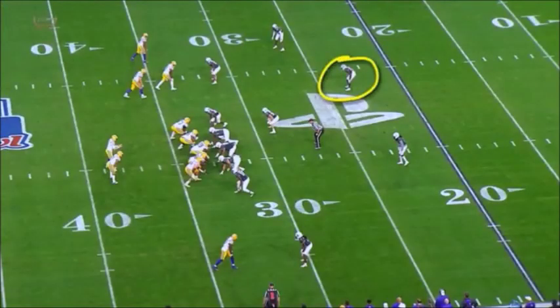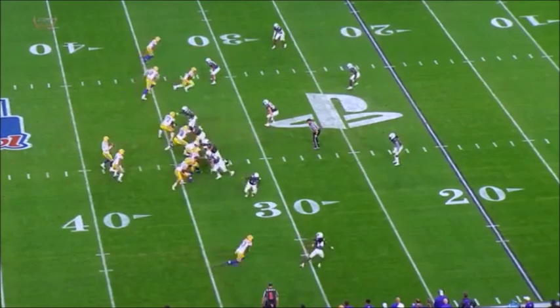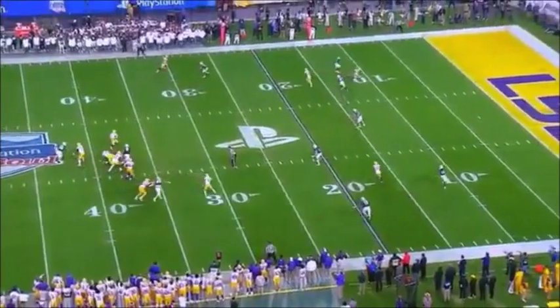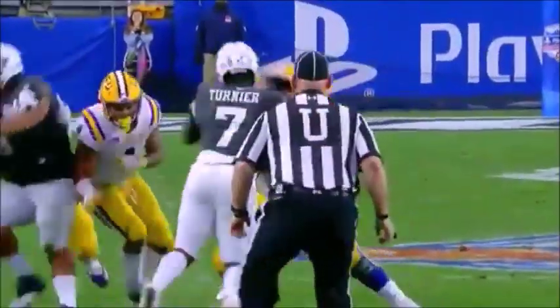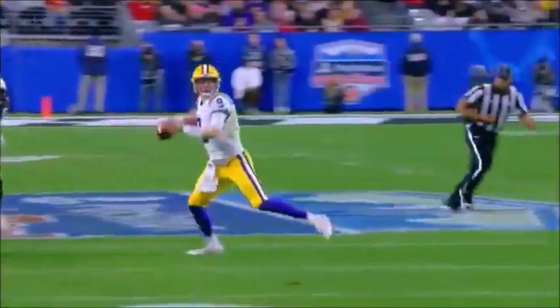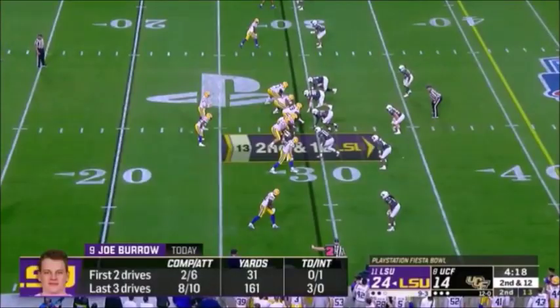Here's the safety — both of these safeties — and you got Jefferson on the outside. This safety Richie Grant is going to go up — he's covering the corner route — and in miscommunication with the corner on the outside, either the corner has to stay with Jefferson or the safety has to bump back. Neither of which happened. Joe Burrow buys a little bit of time, shuffles in the pocket, and great awareness to get the ball downfield for the touchdown.